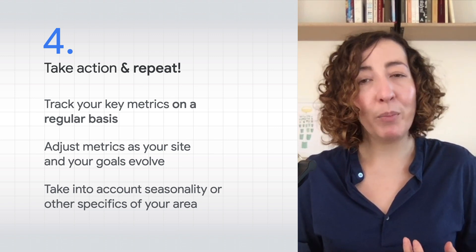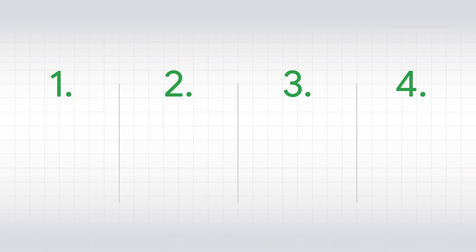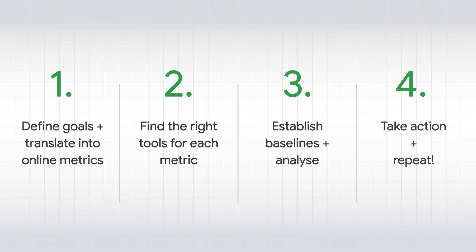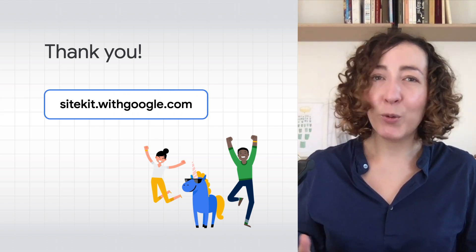Take into account factors like seasonality and how competitive your industry is to put your site's performance into perspective. SiteKit will help by showing you regular summaries of how you're doing, as well as by celebrating milestones you've reached, like your first thousand visitors or the first hundred dollars you earn in AdSense. So let's recap — here is how to make sure your site is working for you: step one, translate your offline goals into online metrics; step two, find the right tools for each metric; step three, establish a baseline and analyze continuously; step four, take action on the metrics, profit, and go back to one. If you have a WordPress site, give SiteKit a try at sitekit.withgoogle.com. Thanks for watching and goodbye.